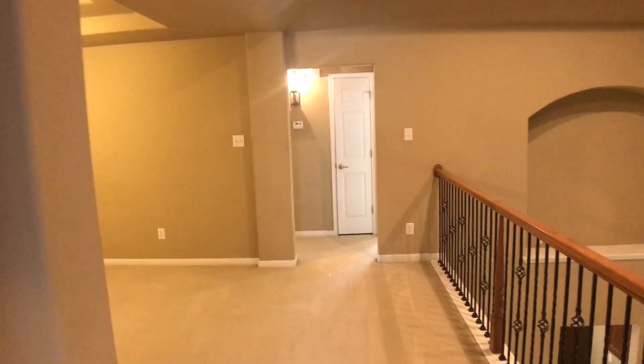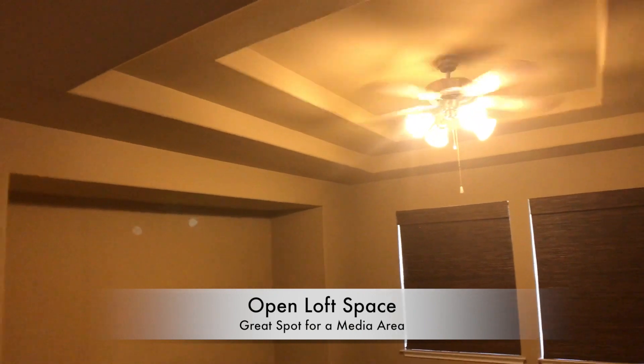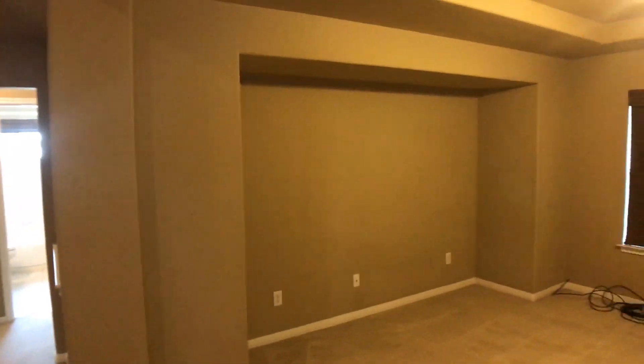Directly across the hallway, where the other two bedrooms are, we have a loft area with lots of room, tray ceiling, and ceiling fans. It's another large area for television entertainment and would be great for movies.